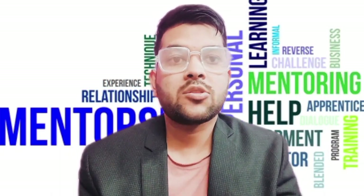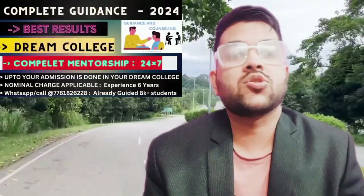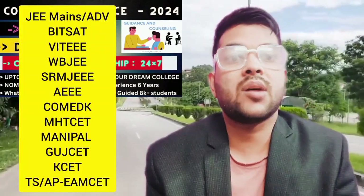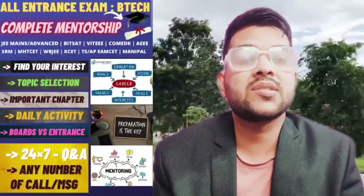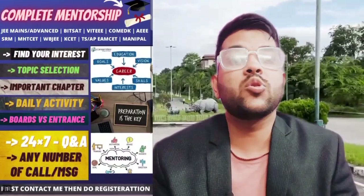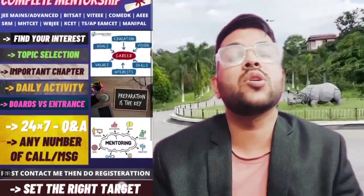I will explain my complete mentorship and guidance program, which I have been providing for the last five to six years. Over 10,000 students have already been guided, who are now studying in top IITs, IIITs, and private colleges of India. If you want, you can enroll in my complete mentorship and guidance program for any entrance exam. For engineering, I will provide daily basis mentorship on how you need to study, since each entrance exam requires different preparation.